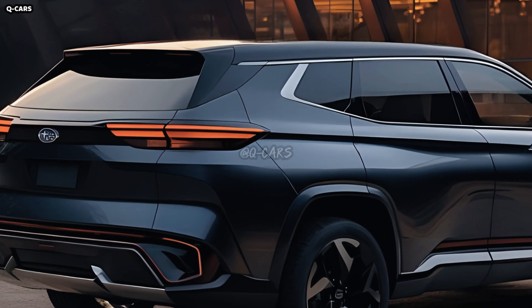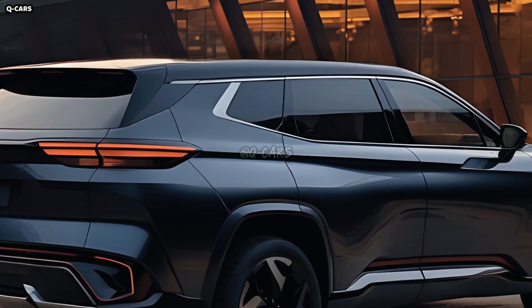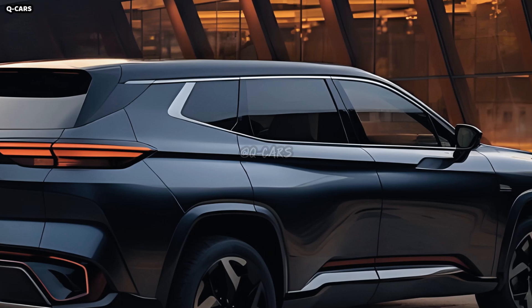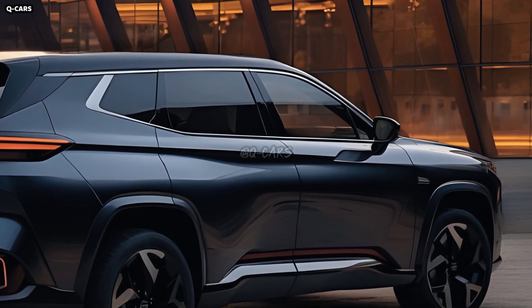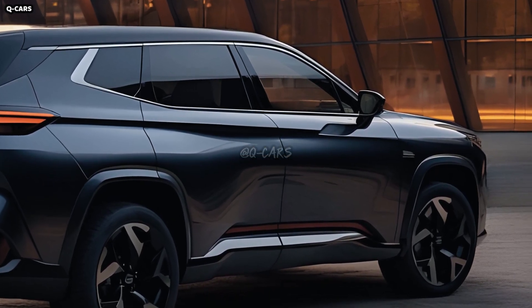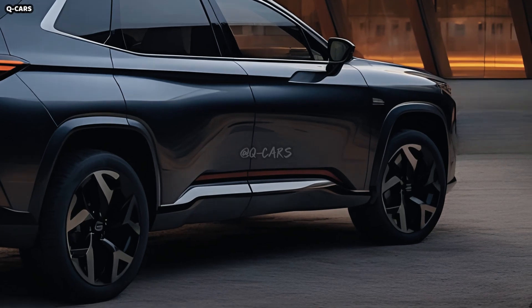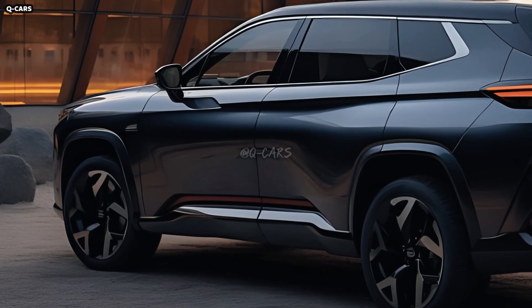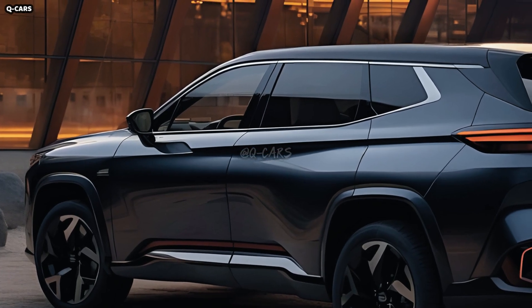For the 2019 model year, Subaru introduced the Ascent, a brand new addition to their lineup. With three rows of seats and plenty of cargo space, the Ascent offers a spacious cabin. Features such as Apple CarPlay, Android Auto, a touchscreen infotainment system, Subaru EyeSight, and many more were available as standard or optional equipment.